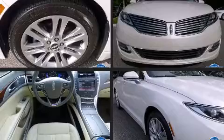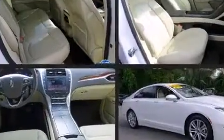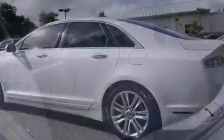All of the premium features expected of a Lincoln are offered, including delay-off headlights, variably intermittent wipers, power front seats, a built-in garage door transmitter, and leather upholstery.